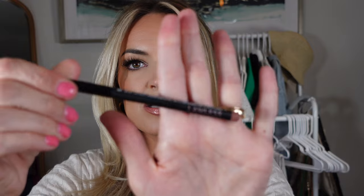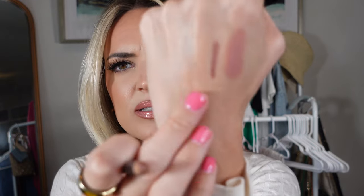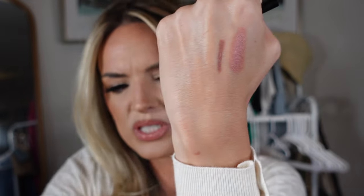This is the Lawless Forget the Filler definer liner in Nude Honey. I wanted to try more of the Lawless products because the brand is known for clean products. The packaging is so good. Let's see - really nice. That is Nude Honey, so a nice clean lip liner. Oh my gosh, it's so pretty and so creamy.